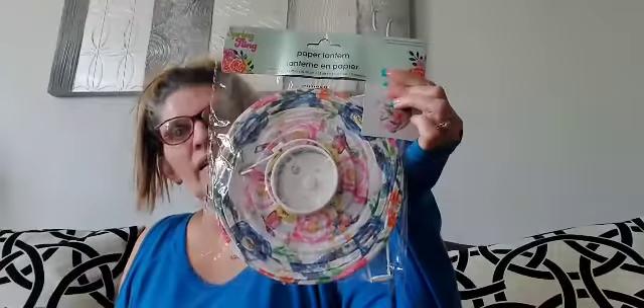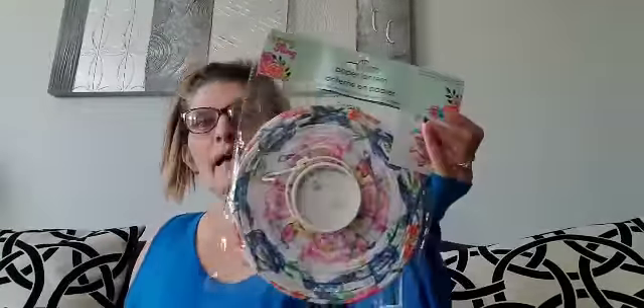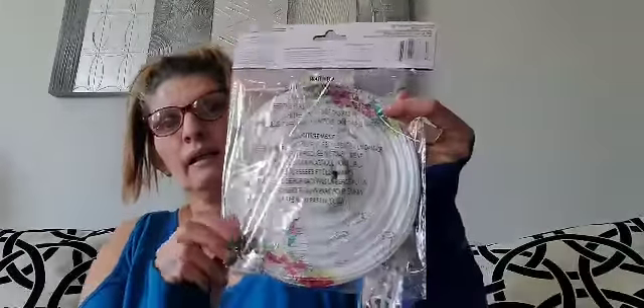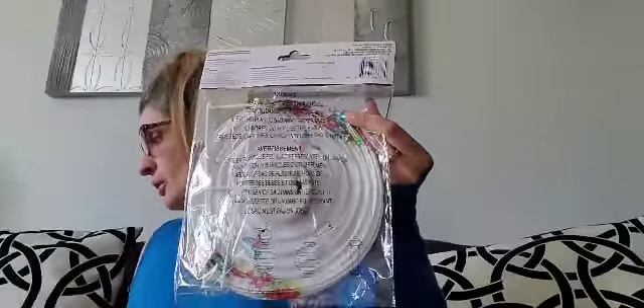I'm pretty sure you've seen these already. Look at this. And why do you think I chose this one? Because it has butterflies. And then it has that pattern, and they also have this pattern. I picked up the flower pattern too, but I gave those to my sister. So I picked up these two patterns, thanks to Donna Unboxes. If you haven't already subscribed to her channel, her channel is Donna Unboxes — go check her out, she is a sweetheart.